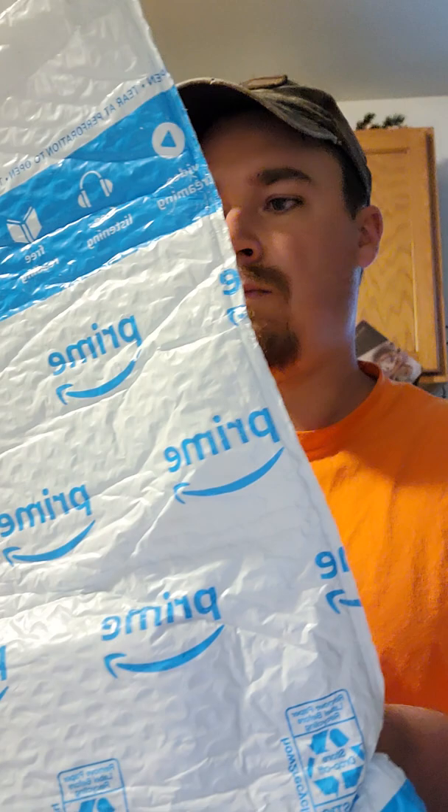Good morning guys. It's PA Trap Slayer, and we've got another Amazon package to get through today. Let's check it out.